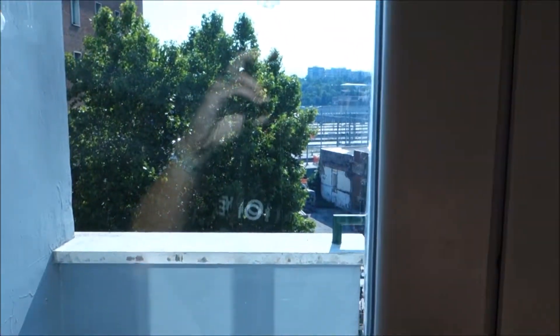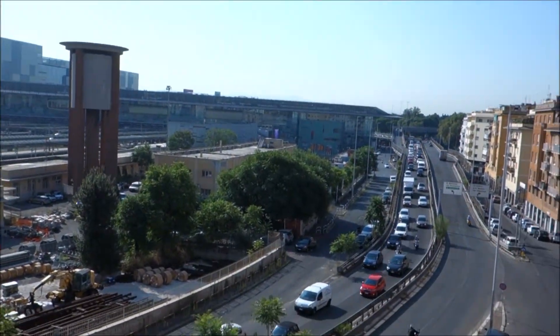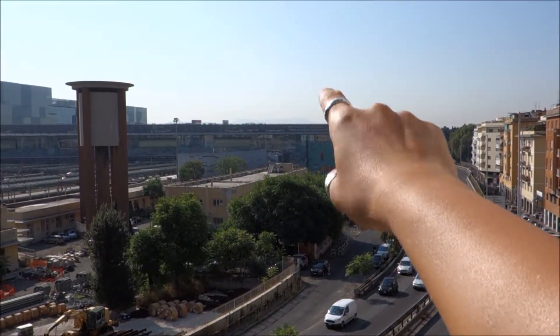There is a balcony outside. You can see from there Station Tiburtina — you can find the train station and the subway.